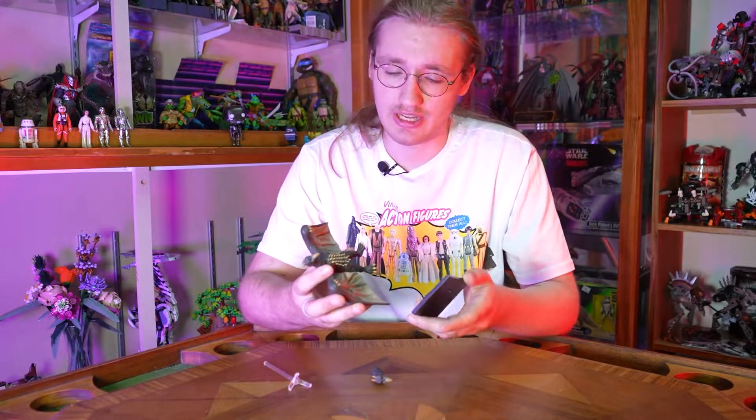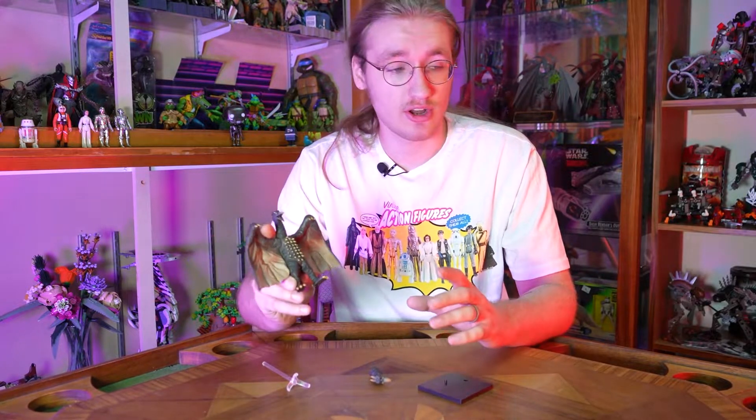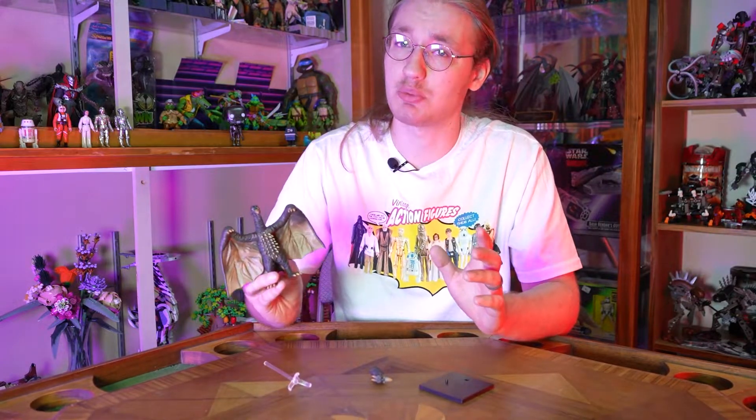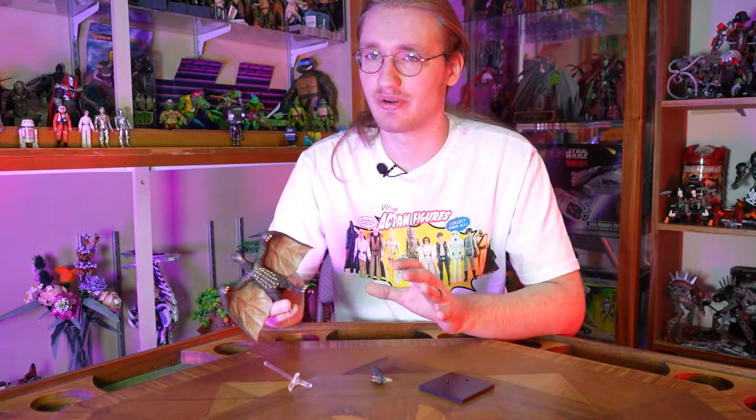Rodan's articulation is real straightforward — his head's on a 360 swivel, so are both of his wings, and both of his legs are also on 360 swivels, so he is truly 5 POA. Overall, Rodan is awesome. I like Godzilla more because it's Godzilla, but this is the allies pack so we've got to have Rodan in there.